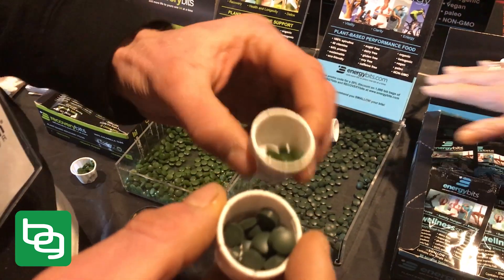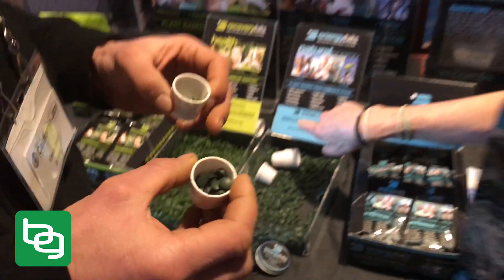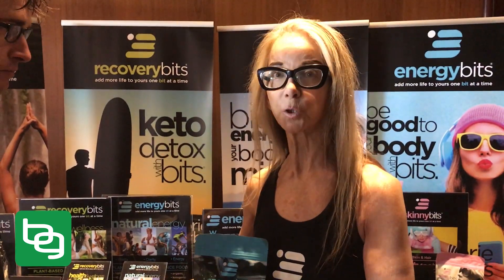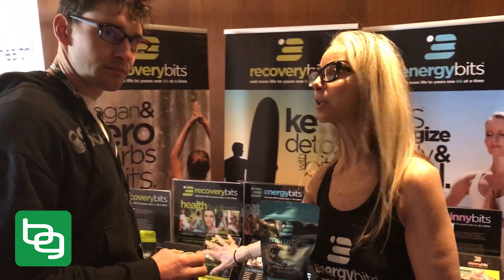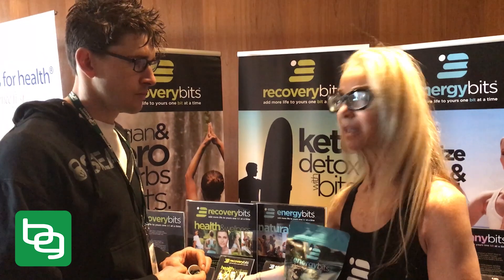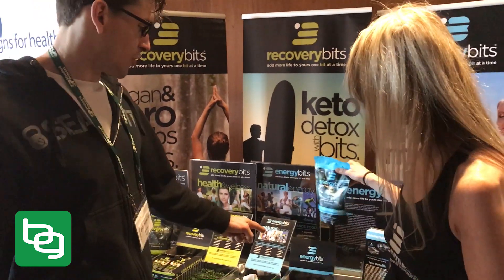They're two different forms of algae. Spirulina is a blue-green algae — there's a pigment in it called phycocyanin that makes it a blue-green algae, which is why the packaging is blue. Recovery Bits is a green algae; it came into being about a billion years after spirulina, which is why the packaging is green.